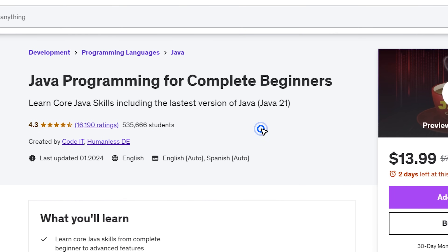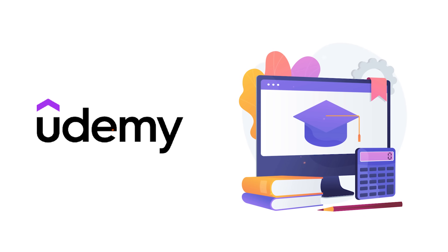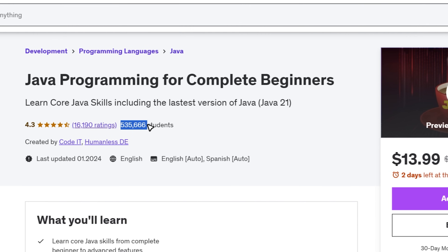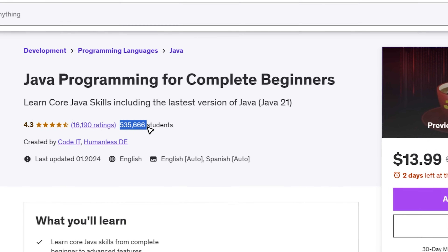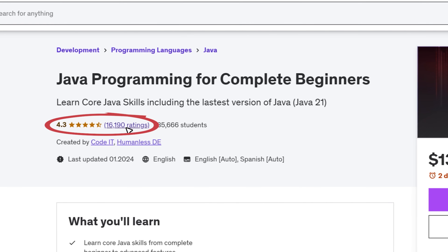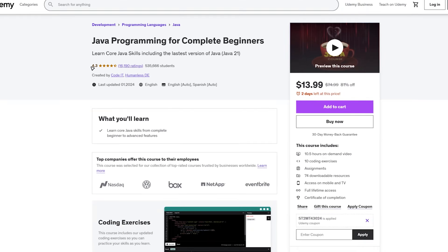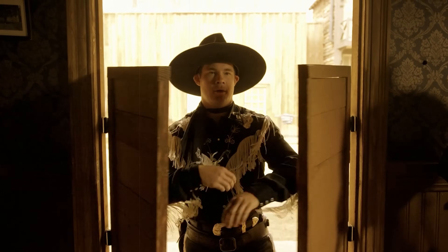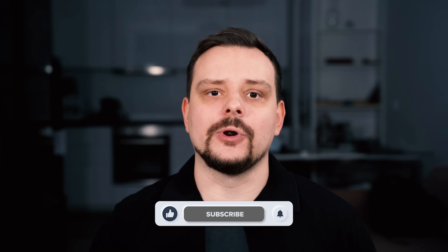Java Programming for Complete Beginners is an up-to-date course on Udemy that's quite popular. Over half a million students have enrolled, there are over 16 thousand ratings, and the general score is 4.2 out of 5 stars. My name is Daniel and today we are talking about the Java Programming for Complete Beginners course on Udemy.